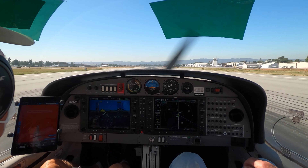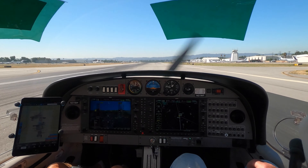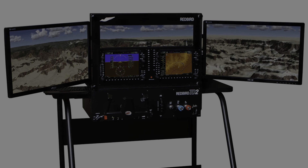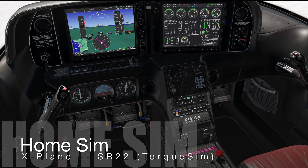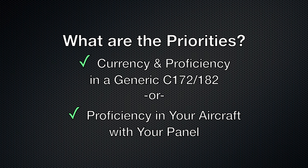At the Corsair flight school, Jack and I each got some time on the RedBird training device. Competing for Jack's attention and investment is a non-certified home sim. No surprise — it's all about priorities: loggable time in a generic aircraft, or focus on proficiency in the exact layout of your aircraft. Tough choice.